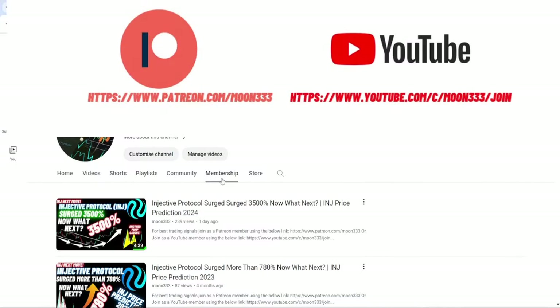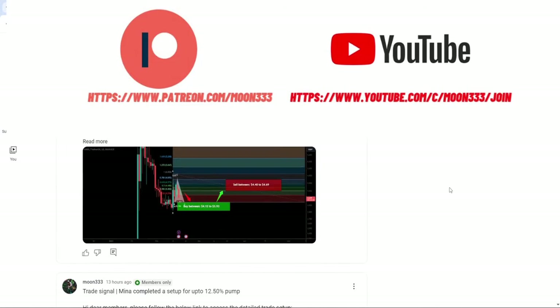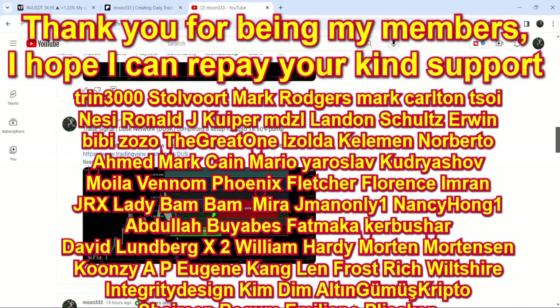But before starting this analysis, if you are not subscribed to my channel then do hit the subscribe button for more trading signals. You can also join me and support me as a YouTube member or as a Patreon member, because there I'm sharing different trading signals for you. You can find a link to join in the video's description. Let's start the analysis.